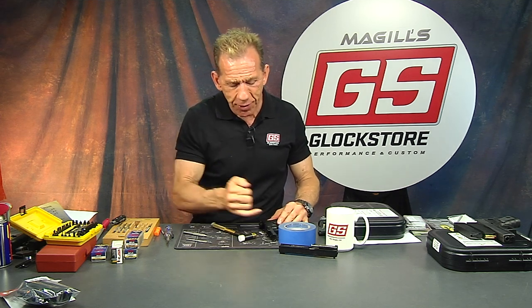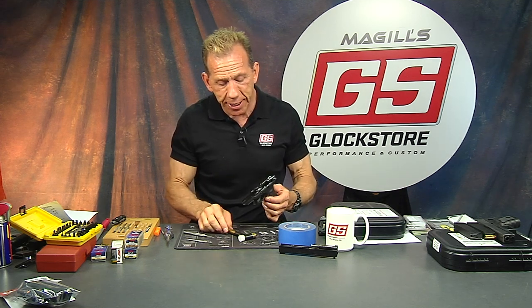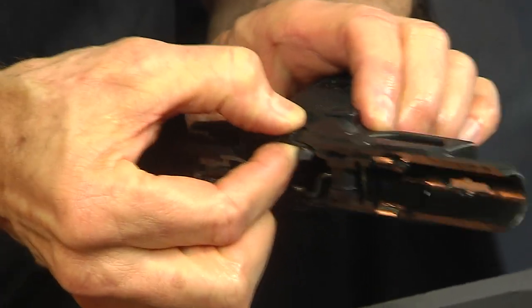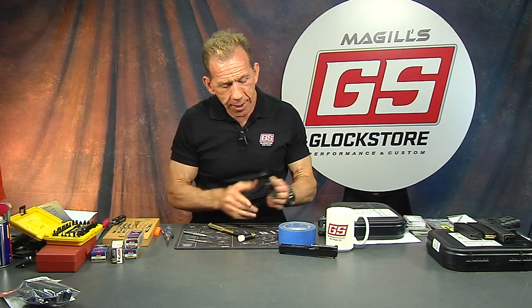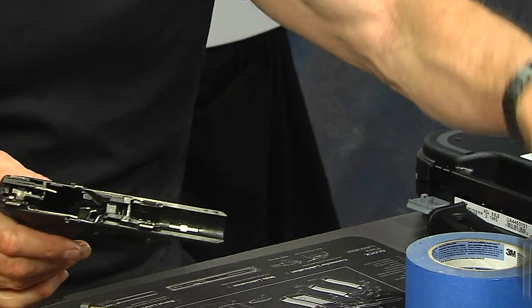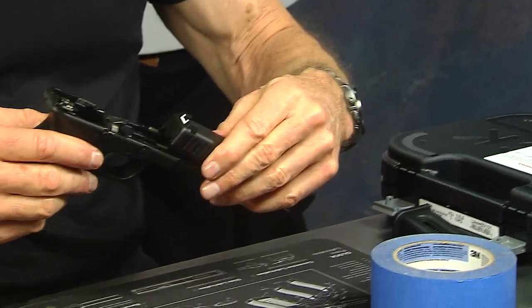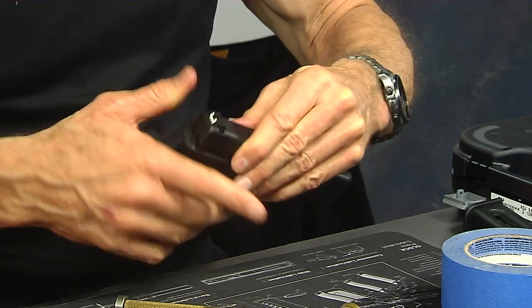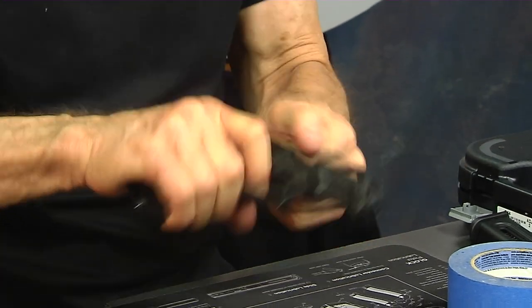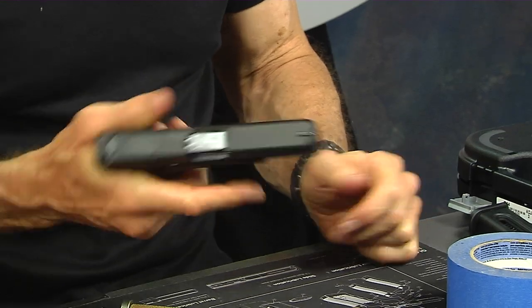That's really important — you can pound on that pin for a long time and bend things. All you have to do is take a little pressure off and jiggle the slide stop around. There's our lower completely assembled. Here's the upper which we did moments ago — now we'll put it back on, rack the slide, pull the trigger, resets good, feels good. Done. It's really that easy.